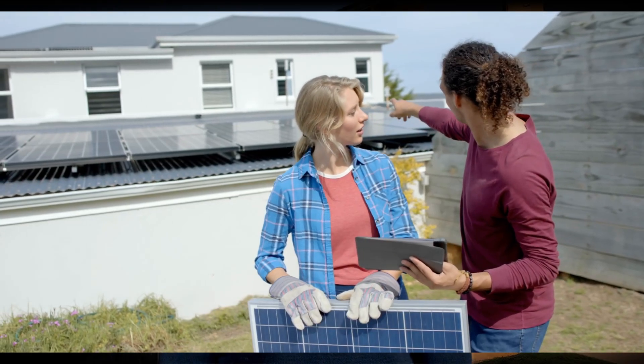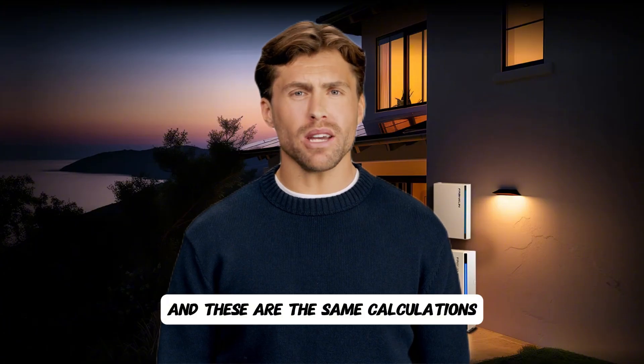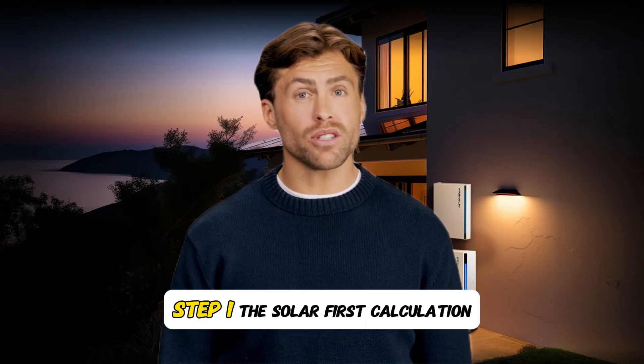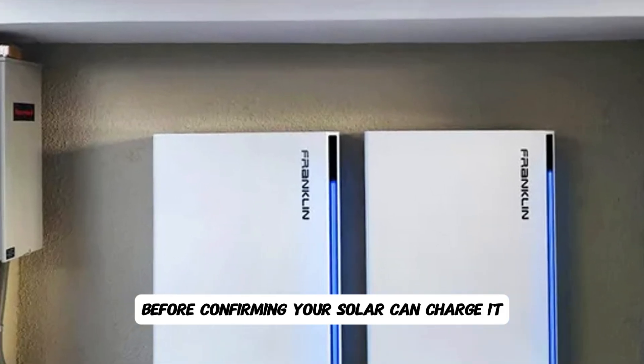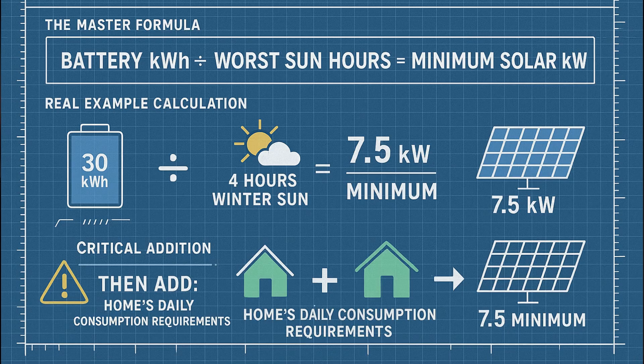Here's how to avoid these expensive mistakes — these are the same calculations used in our battery sizing video that got over 48,000 views. Step one: the solar-first calculation. Never size your battery before confirming your solar can charge it. The formula: battery kilowatt hours divided by worst-case sun hours equals minimum solar kilowatts needed. Example: 30 kilowatt hour battery divided by 4 hours winter sun equals 7.5 kilowatts solar minimum. Then add your home's daily consumption needs.